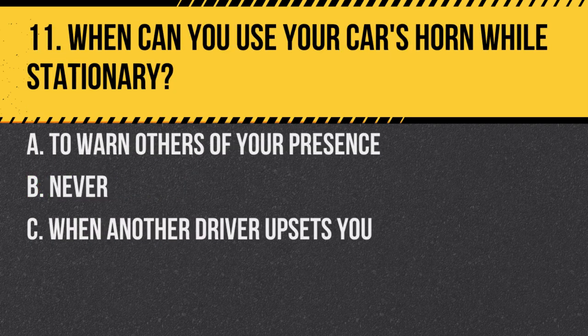Question 11. When can you use your car's horn while stationary? A. To warn others of your presence. B. Never. C. When another driver upsets you. Answer: A. To warn others of your presence. However, avoid using the horn unnecessarily and avoid using it between 11:30 p.m. and 7:00 a.m. in built-up areas.